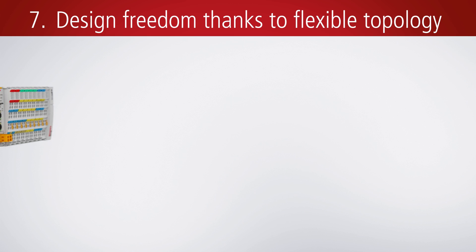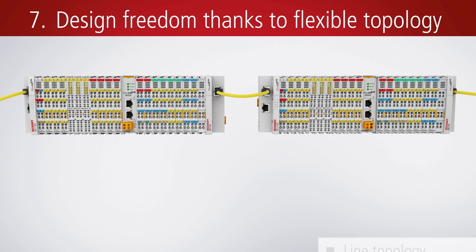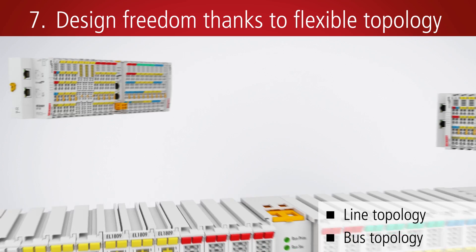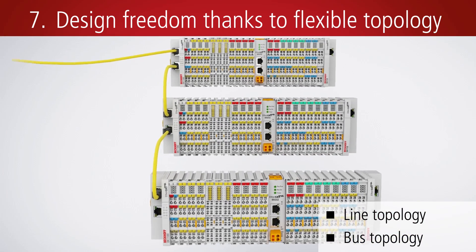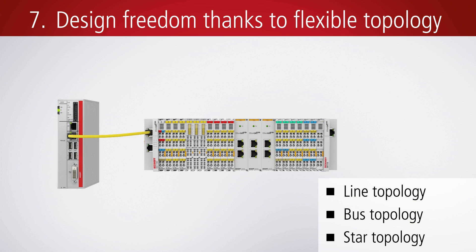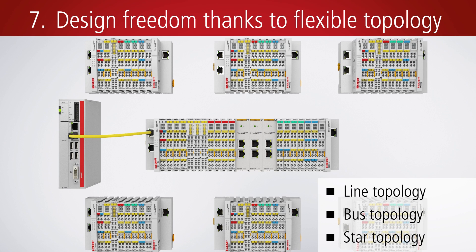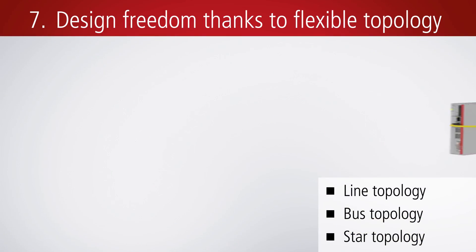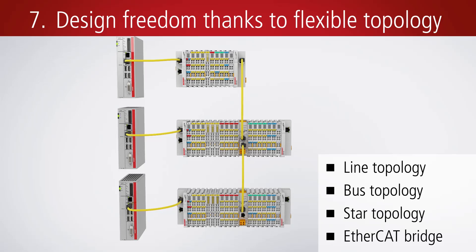An EtherCAT network can be designed in a line, bus, or star topology. There are virtually no limitations with regard to the extension of the network. Particularly useful for system wiring is the combination of lines and branches or stubs. EtherCAT bridge terminals connect several EtherCAT networks with each other.